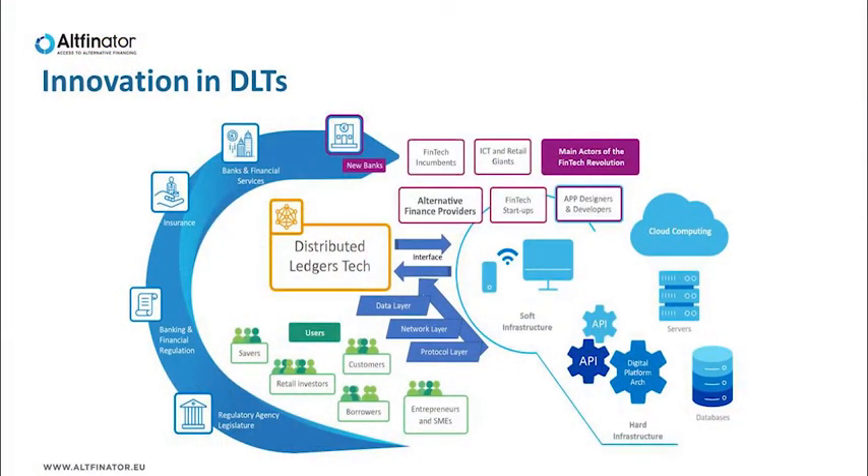The concept of DLTs is rather flexible and can be implemented through different technological solutions. It involves a protocol layer — these are the rules regulating the system's operations, for example, software code which can be open or closed source. A network layer — this is who is operating within the system and what are their tasks. And finally, a data layer, which is about the information flow. This diagram shows the ICT infrastructure on the left and the users on the right.